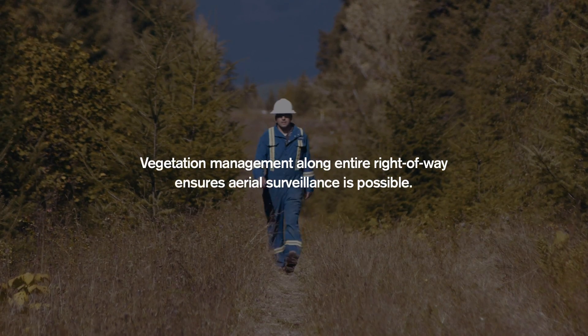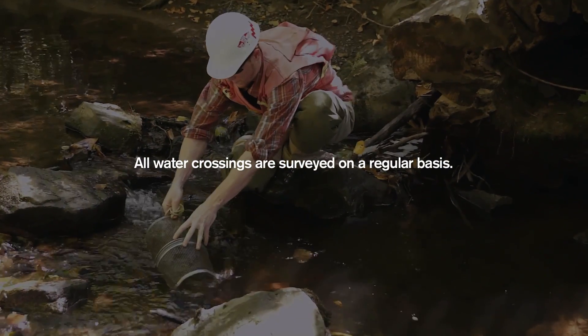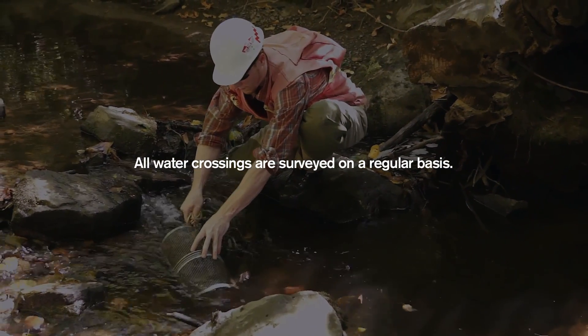Our number one goal is to make sure that the pipeline is maintained and operating safely on a daily basis. Kinder Morgan has a pipeline integrity management program, and that's anything from running inline inspection tools, completing anomaly digs, which is data from the inline inspection tools.